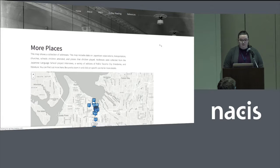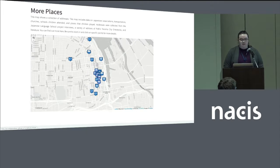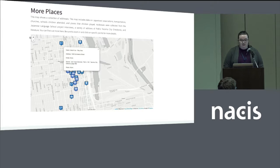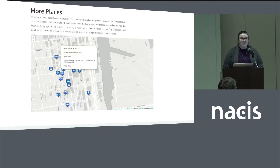This map shows places that were important to the community, like parks and associations, places of worship, community centers, and a few vacant lots that were used as playgrounds.